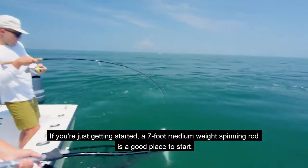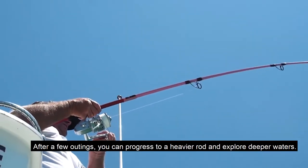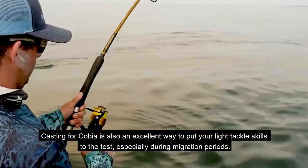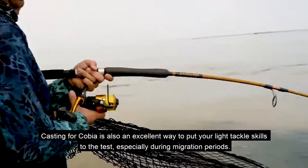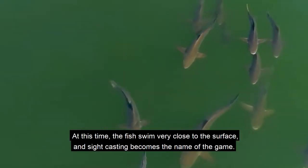A seven-foot medium-weight spinning rod is a good place to start. After a few outings you can progress to a heavier rod and explore deeper waters. Casting for cobia is also an excellent way to put your light tackle skills to the test, especially during migration periods when the fish swim very close to the surface.